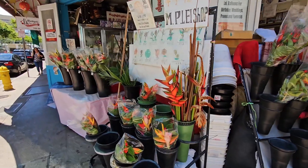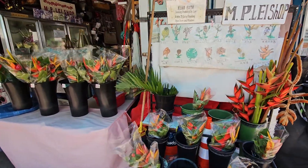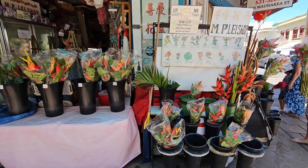Here we saw a local flower shop and I was just checking out the orchid leis, which are really pretty. Remember to check them out.